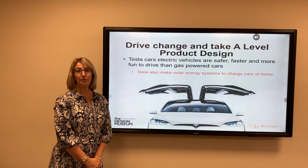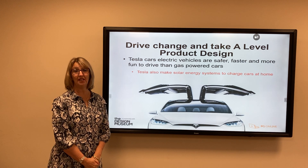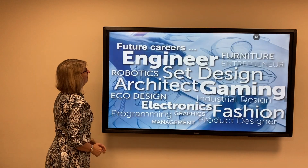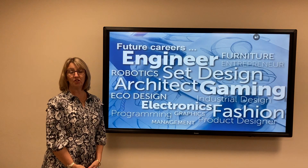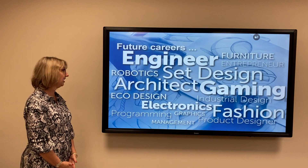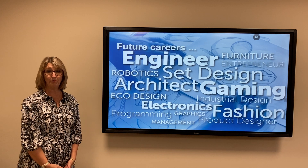If you've studied GCSE product design, you may be interested in continuing your studies and doing A-level product design. There are many careers available to you with product design, which include engineering, furniture design, set design, architecture, and gaming, to name but a few.